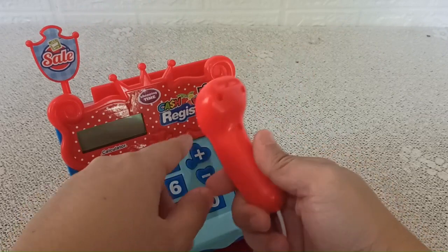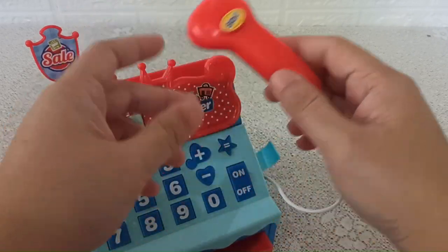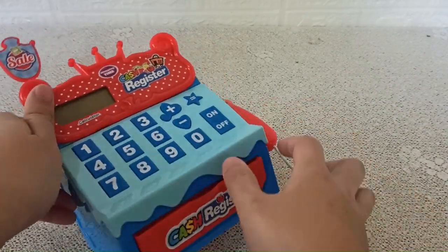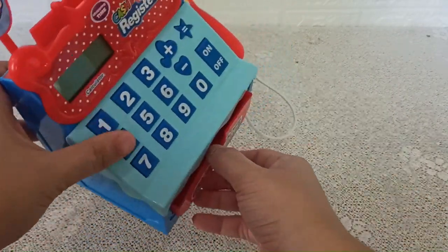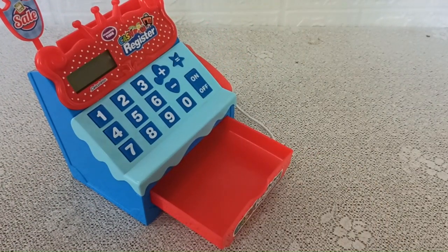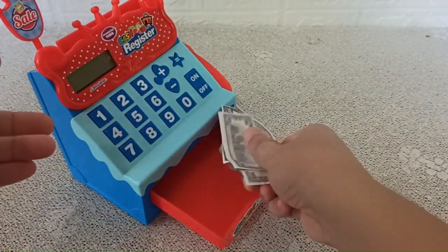We also have a scanner right here, and a drawer. You can put your cash right here.